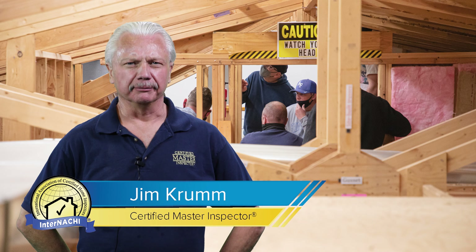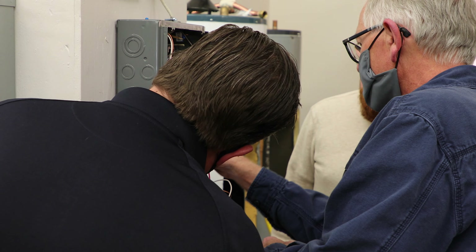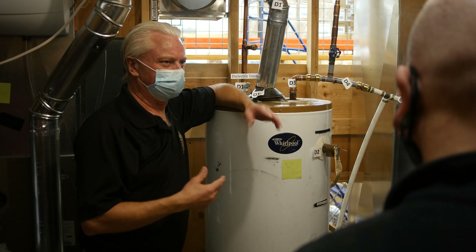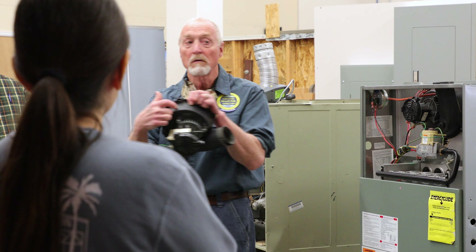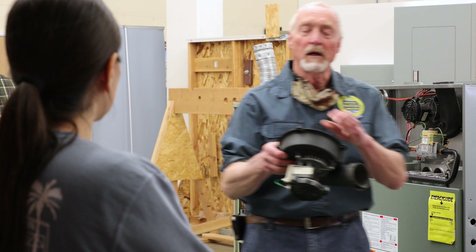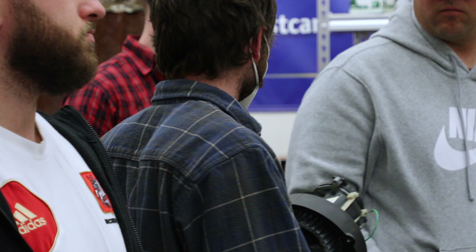Our job is really to make you a successful home inspector. We absolutely want to give them the information and share our skill and knowledge with the students so they can become good inspectors — able to point and say what's wrong, that kind of thing.